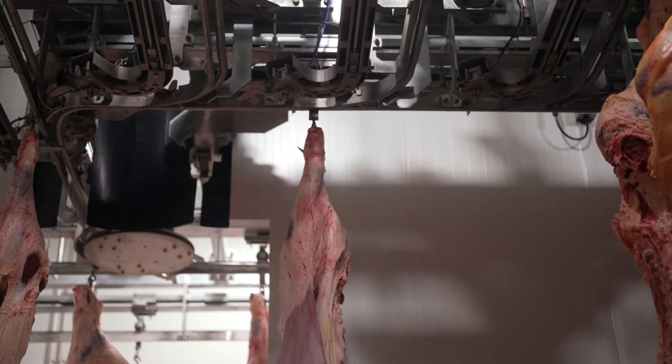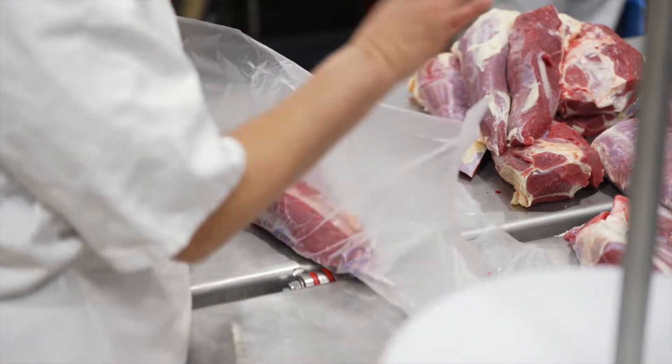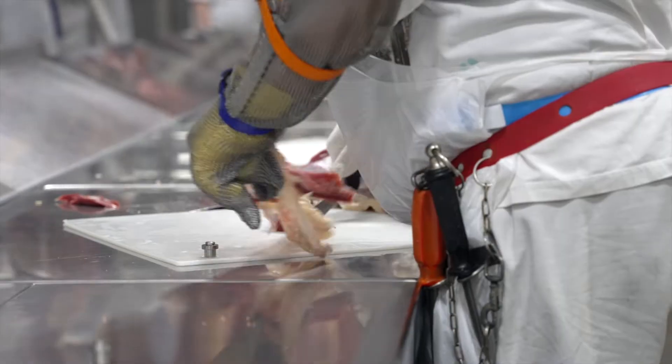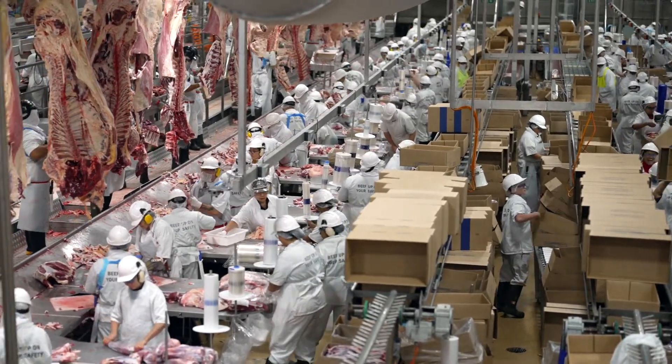Now in the upgraded fabrication room, carcasses are broken down and packed according to brand and customer requirements. Changes to the configuration of this room have increased space for slicers and packers, improving efficiency while also allowing integration of the new state-of-the-art trim management facility.